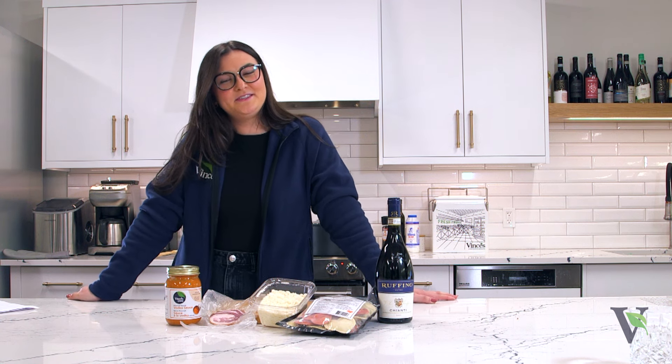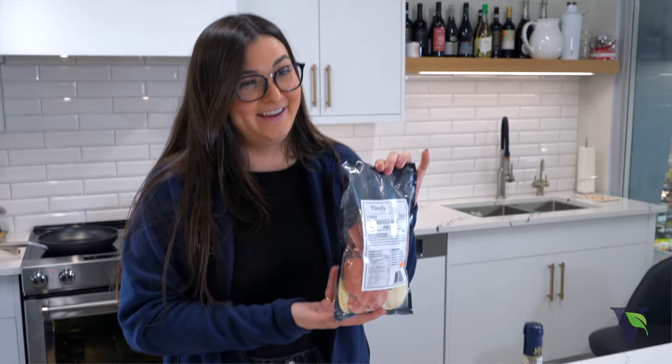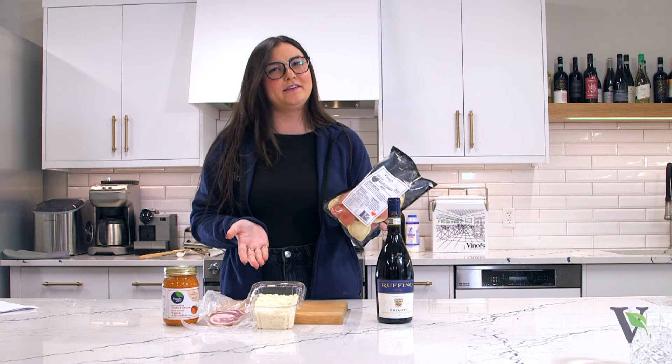That baked brie was delicious. Now, on to our main course. Who doesn't love a delicious vodka sauce with some ravioli? I sure do. Not to mention, how cute are these white and pink heart-shaped ravioli? Come on.